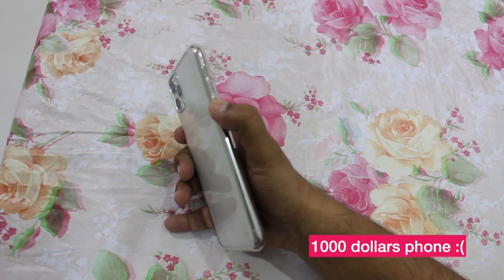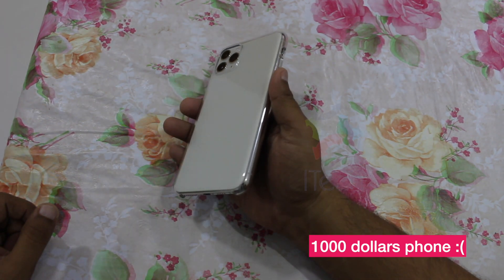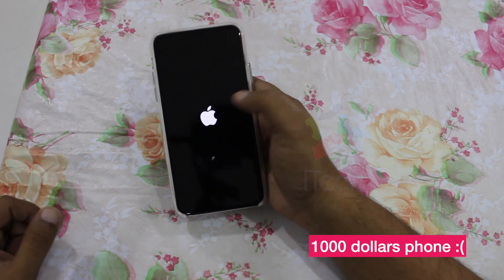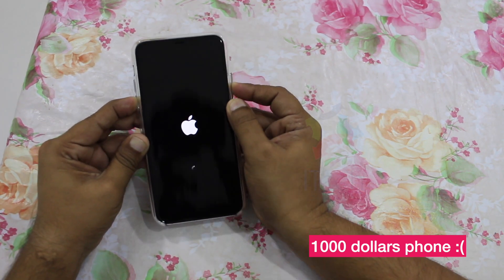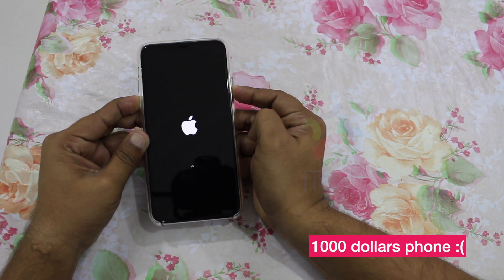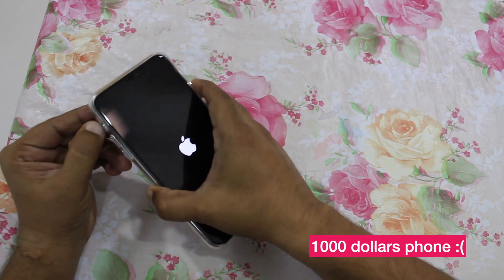It is pretty sad to see a thousand-dollar phone which is less than two weeks old getting into these kinds of problems. I would strongly recommend not updating this device unless you have taken a backup of all your data. Please let me know in the comment section below if you have faced similar issues.